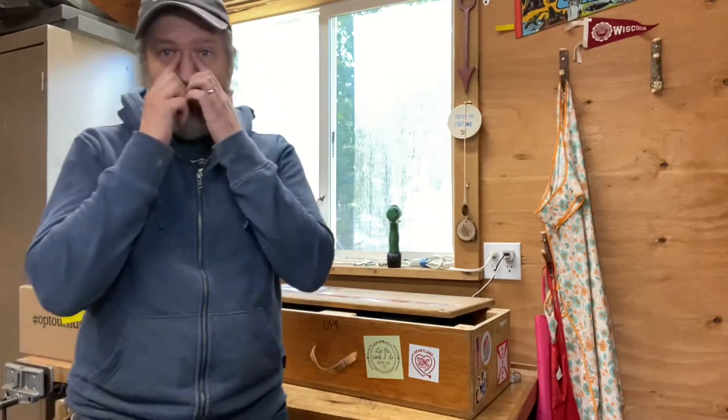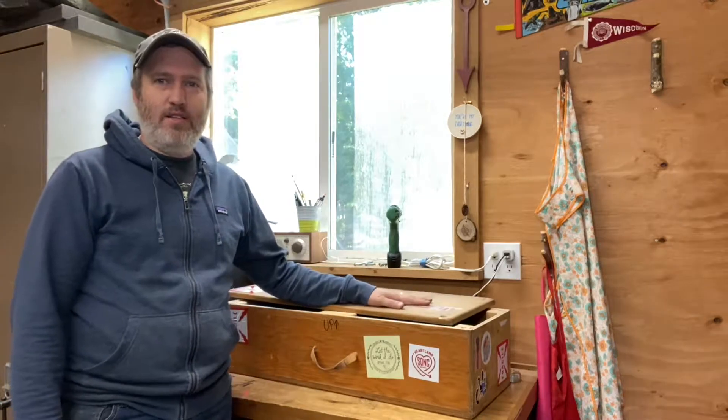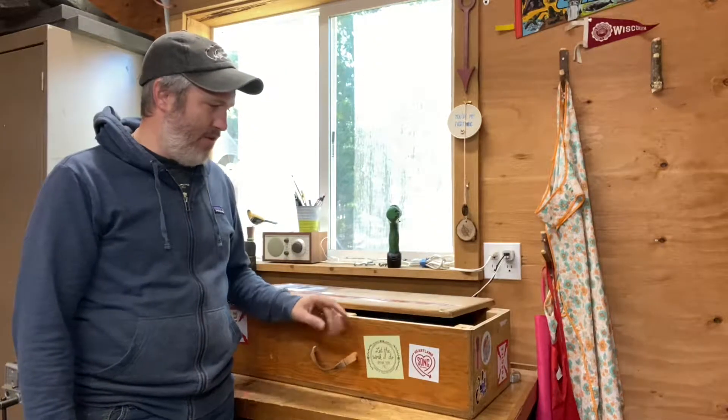Hey folks, Aaron from Beansprout here. Got a little bit of news for you. The Wayfinder Ukulele has come home after two years. This is its first checkup and pit stop after being out in the world since October 2019.